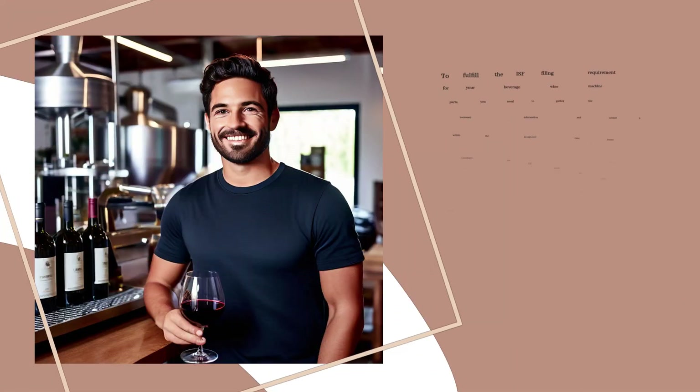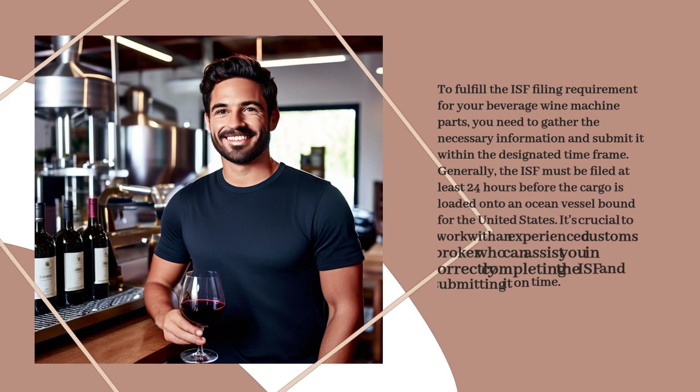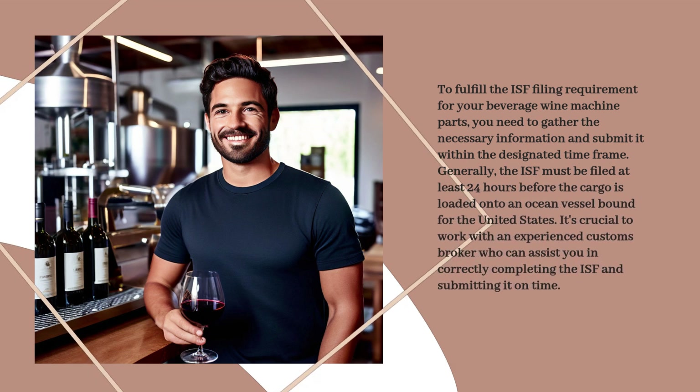To fulfill the ISF filing requirement for your beverage wine machine parts, you need to gather the necessary information and submit it within the designated time frame. Generally, the ISF must be filed at least 24 hours before the cargo is loaded onto an ocean vessel bound for the United States. It's crucial to work with an experienced customs broker who can assist you in correctly completing the ISF and submitting it on time.